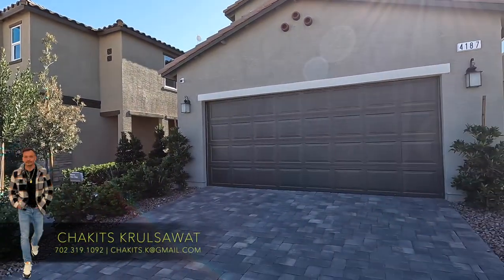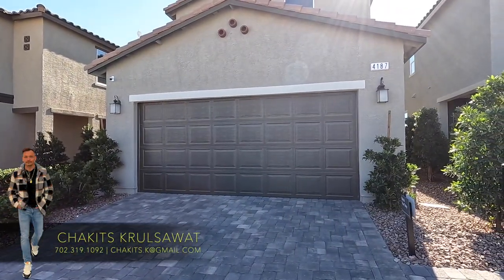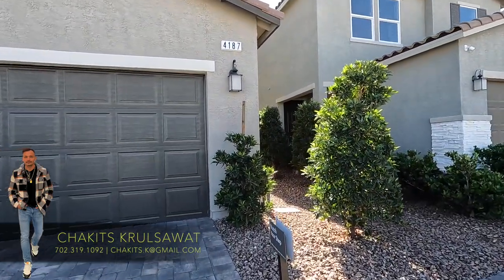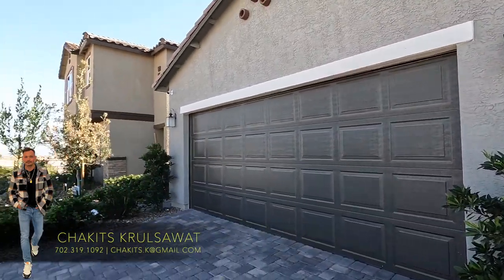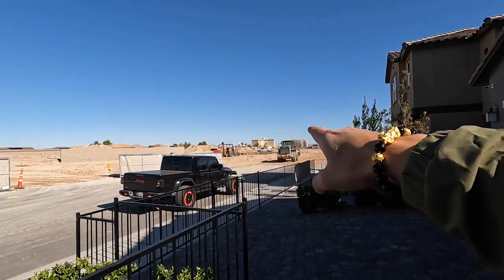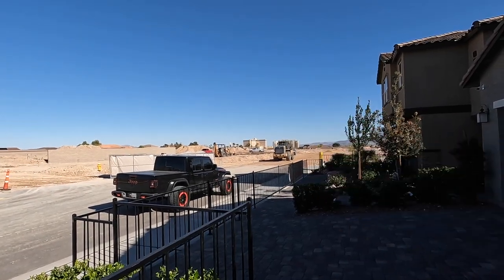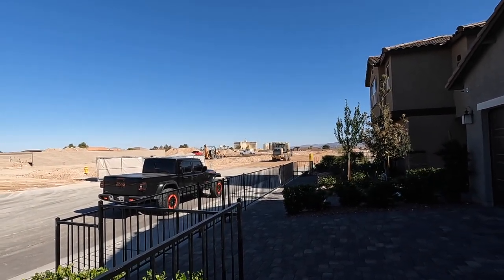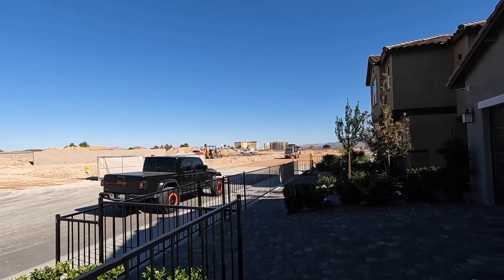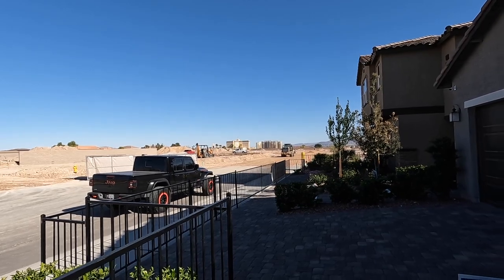Welcome to the Landings at Serraro here in the southwest of the Las Vegas Valley by KB Homes. We are just located west of the 15, right there by South Point. From here to the freeway, you're less than about three minutes. You have shopping nearby — everything is close.